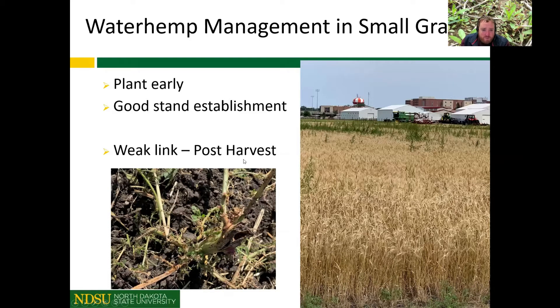The weak link we're seeing in the east is management of these pigweeds post-harvest. Whether we cut off pigweeds at harvest and do nothing afterward, they still have plenty of time to branch, regrow, and go to seed. We've also documented waterhemp emerging and going to seed in the time between wheat harvest and freeze. This isn't yet a problem out west, but it's a strong reason to keep waterhemp and Palmer amaranth out of western North Dakota.